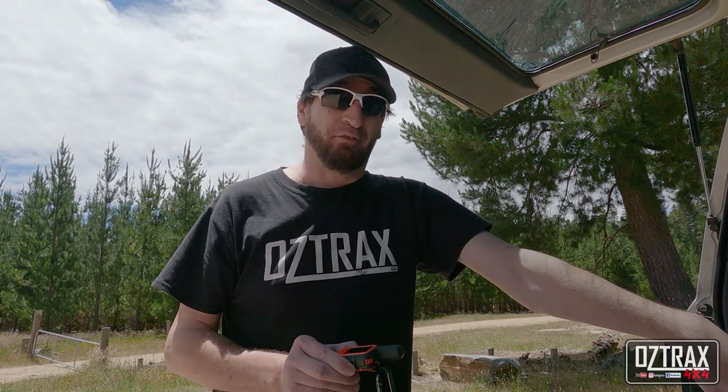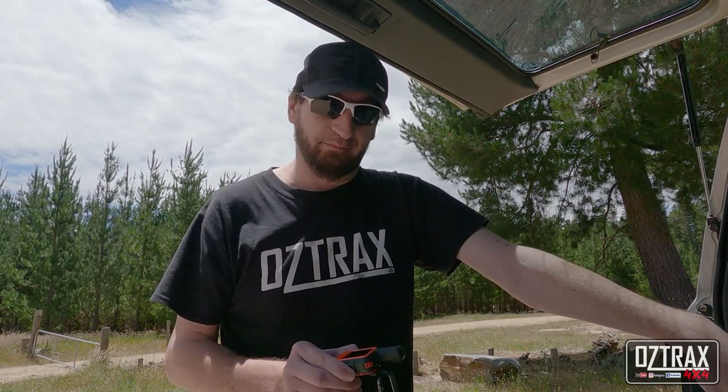Hey guys, how you doing? I've been thinking of a video to film while I'm getting this 80 series sorted out, and today I've come to the conclusion that I'm going to do a top five — in no particular order — items to take camping.